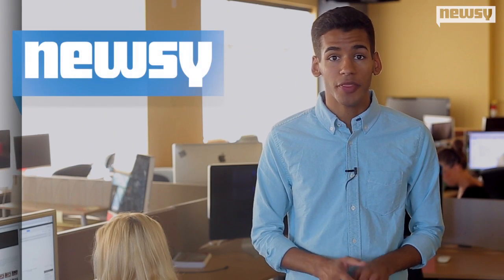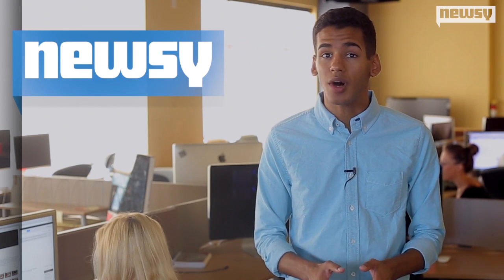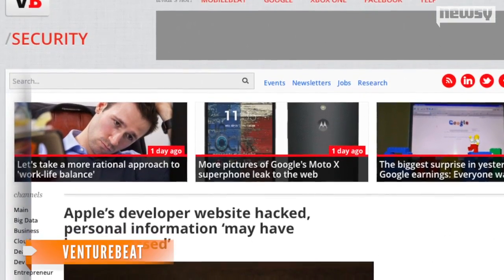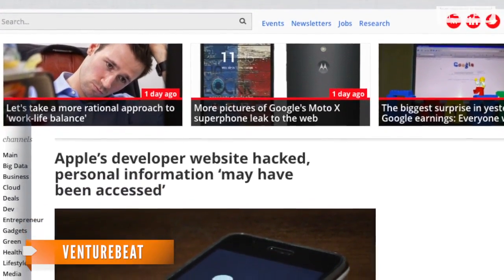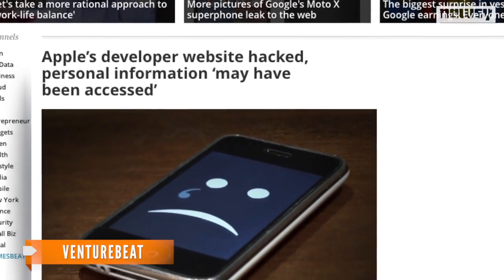Apple has been hacked before, but the more serious issue this time, VentureBeat explains, is that the hack wasn't targeted on the client side. The fear is, if an attacker can penetrate Apple's security in places like the developer site, they may also be able to access the signing credential technology that keeps iPhone apps malware-free.